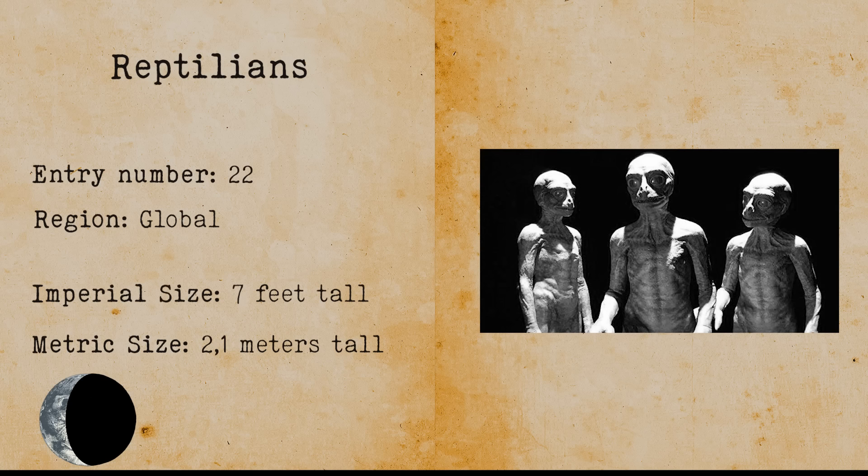Reptilians. Reptilians refer to reptilian humanoids, a popular cryptid used in both folklore and conspiracy theories. A reptilian is a half-human, half-lizard creature. There is a chance that the Loveland Frog sighting in Loveland, Ohio was actually a reptilian sighting. Some people now believe that our government is controlled by reptilians.